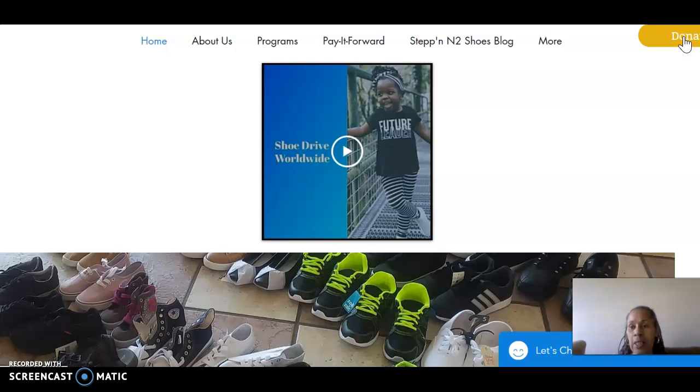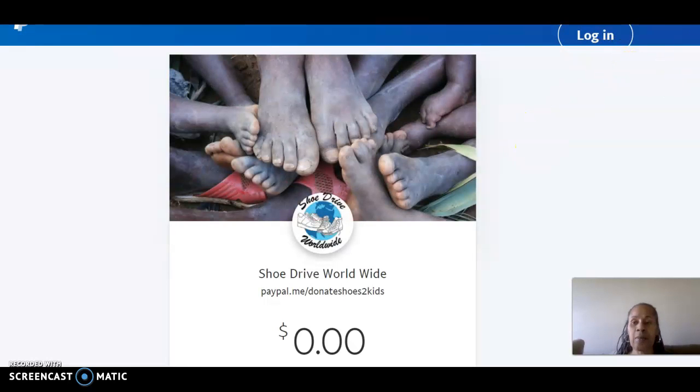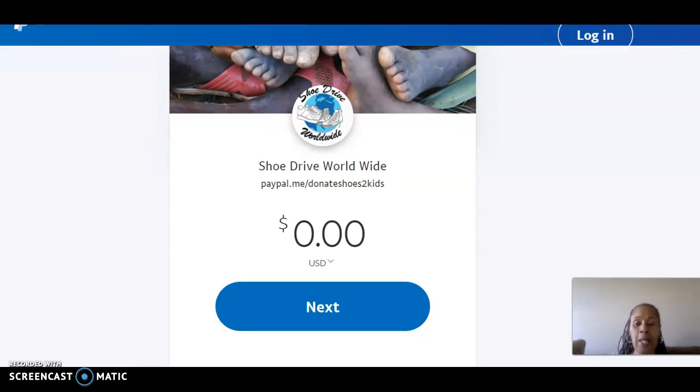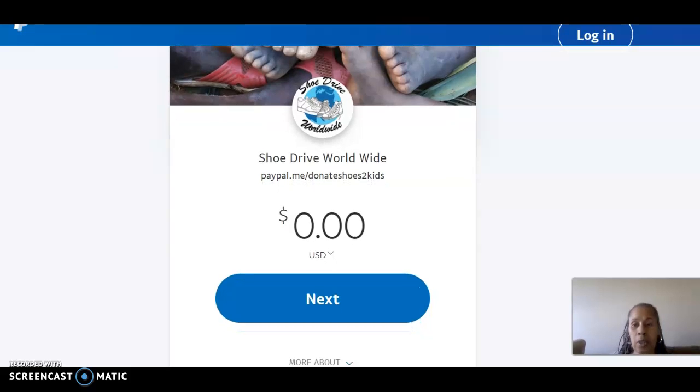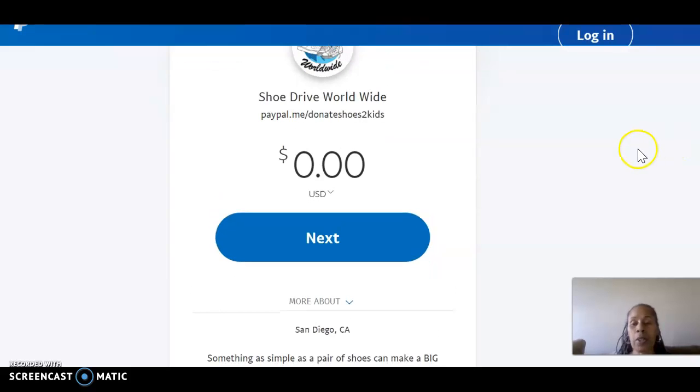So you click on the donate button and it's going to take you to our PayPal. Now if you don't have a PayPal, you can sign up for one. And you can pay through your new PayPal, or if you have one, your existing PayPal, or with a credit card. We will not receive your credit card information if you do it through PayPal.